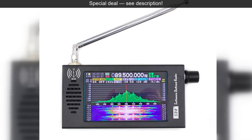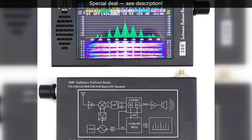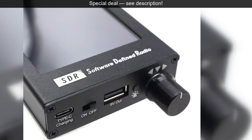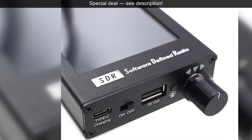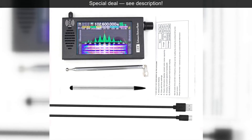The secret to its superb audio clarity lies in its advanced digital demodulation capabilities and integrated DSP, or digital signal processing. Unlike older analog systems, digital demodulation processes signals with remarkable precision,